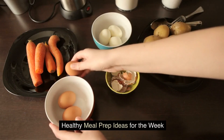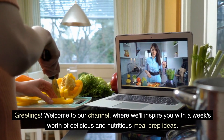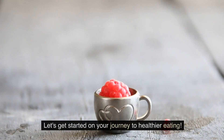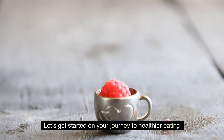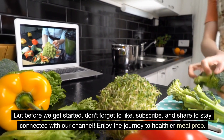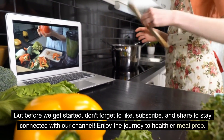Healthy meal prep ideas for the week. Welcome to our channel, where we'll inspire you with a week's worth of delicious and nutritious meal prep ideas. Let's get started on your journey to healthier eating. Don't forget to like, subscribe, and share to stay connected with our channel. Enjoy the journey to healthier meal prep.